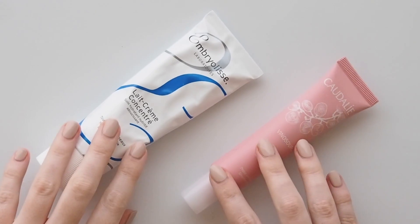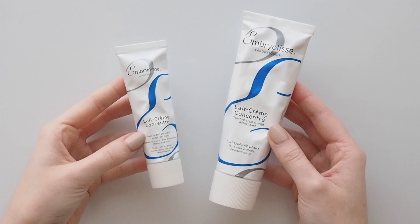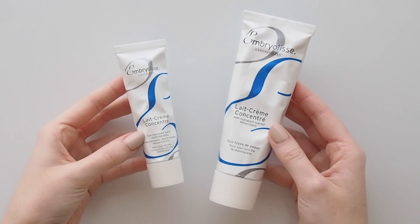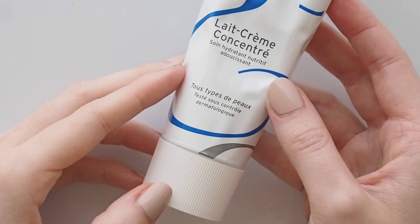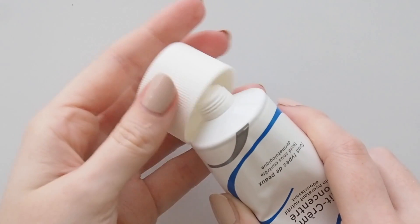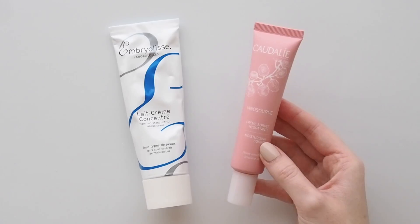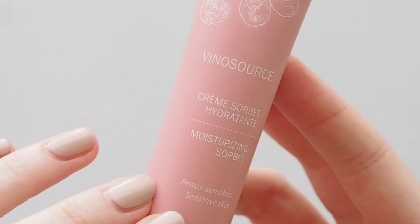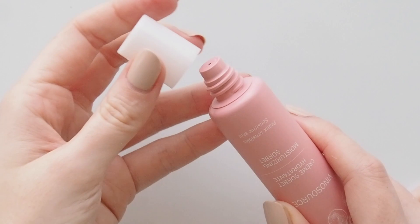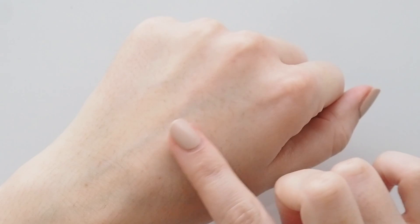Moving on to moisturiser. Something many people seek out is the Embryolisse Lait-Crème Concentré. I've seen this classic nourishing face moisturiser compared to Glossier Priming Moisturiser — my favourite morning moisturiser — but this is really the original and it's a bit thicker. It's ultimately the same concept: a moisturiser that makes your face look hydrated and glowy and preps the skin nicely for makeup, though I do find Embryolisse stays slightly tacky on the skin a bit longer. Another formula I like to buy backups of is Caudalie's Vinosource Moisturising Sorbet. It really does feel like a sorbet — nice and light, cooling, and almost fluffy so it sinks into the skin beautifully.